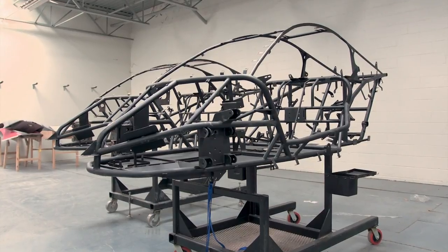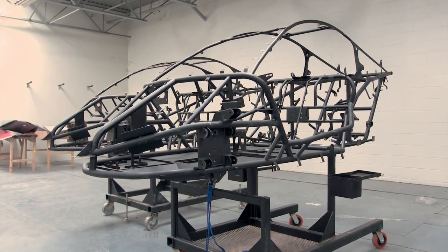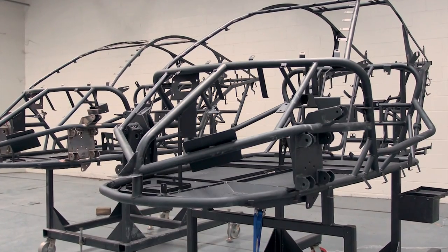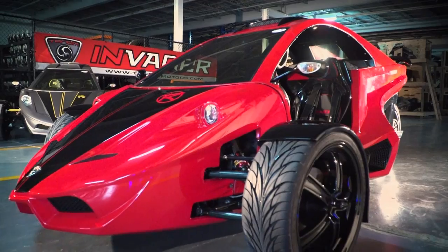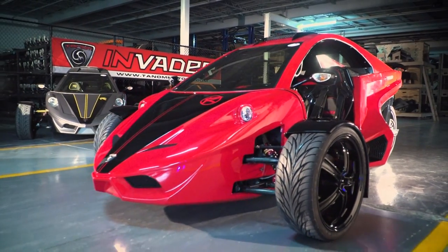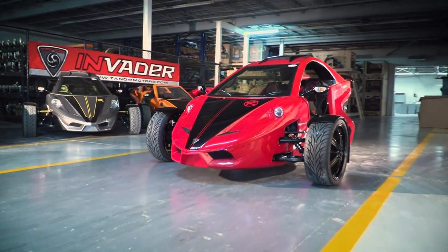The Tannum Motors Invader is a very complex machine with over 400 individual parts. It starts with a chassis manufactured through a supplier in North Carolina. It's a very complicated chassis because we attach 26 body panels to an Invader to get the fit and finish you're used to seeing in an automobile. When the Invader's finished, you don't see the chassis — it's totally enclosed, more like getting into a sports car.